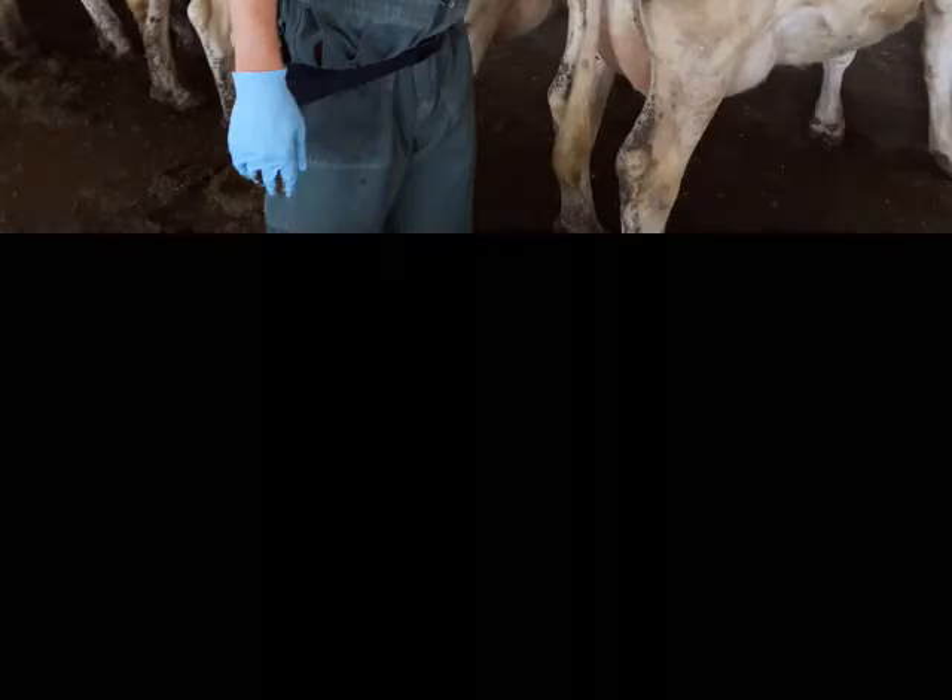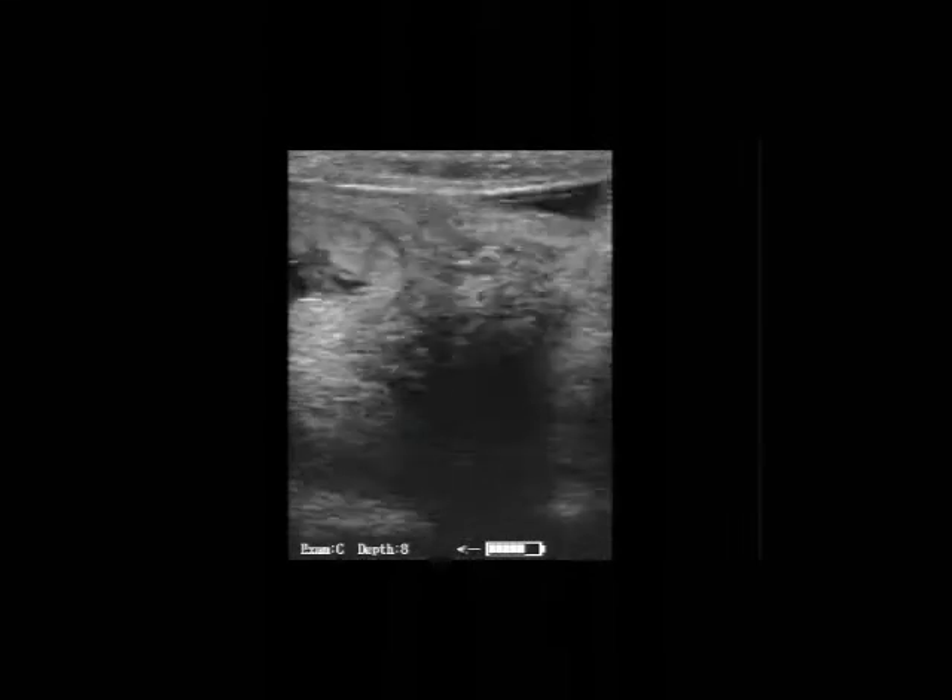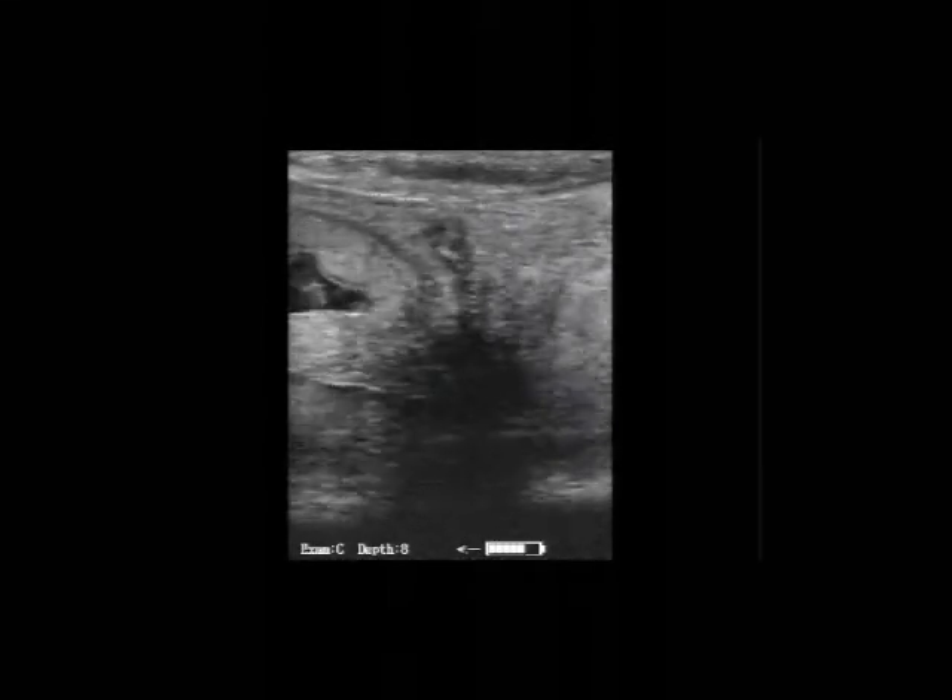The second exam is a 27-day pregnancy test. If we look closely, you'll see the 27-day embryo in a heartbeat.